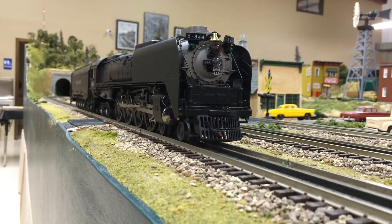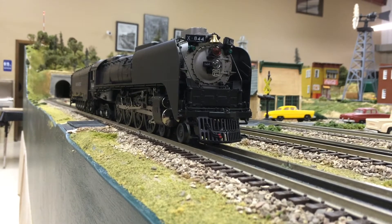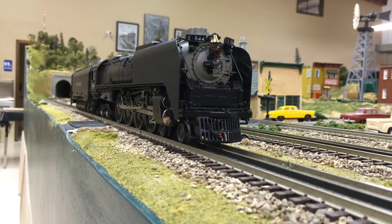Today we will be doing a review of the Union Pacific 484 Northern number 844. Keep in mind, this is not the most recent model — this is the older model catalogued in 2007.